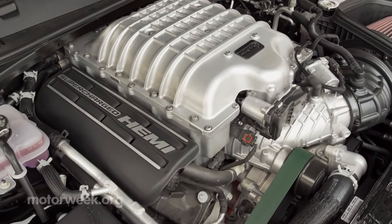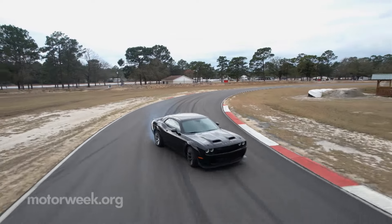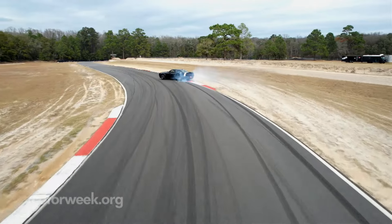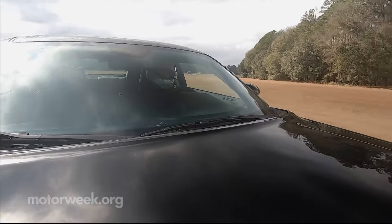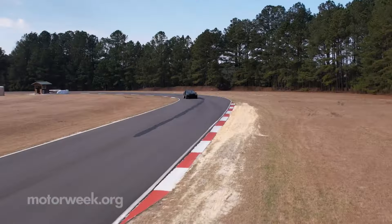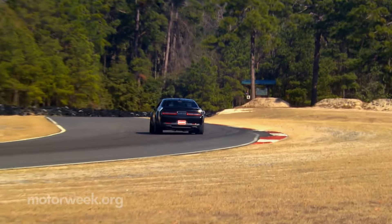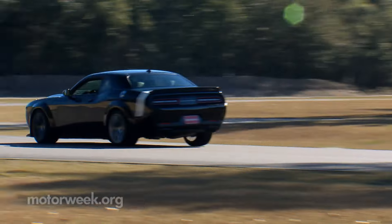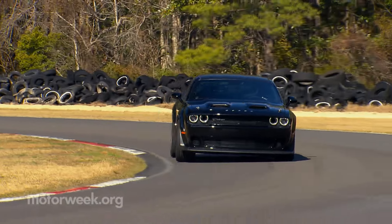Torque output remains at 707 pound-feet. That need for restraint carries over to the full track at Roebling Road Raceway too, with all that power waiting to upset things in a hurry. But as we've come to learn, the Challenger's chassis makes all that horsepower more controllable than overbearing. Great steering feel and weight, along with a very responsive throttle, are additional much-appreciated factors in taming this beast.